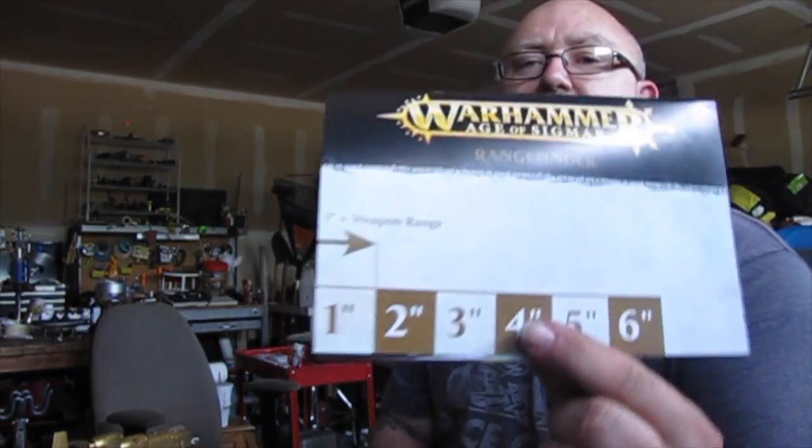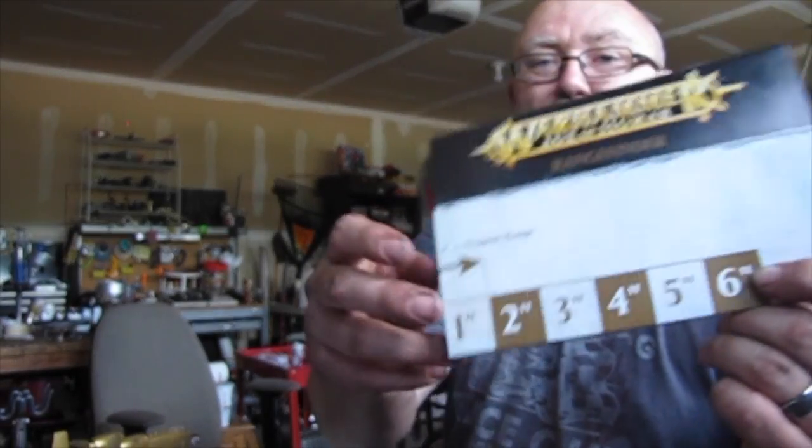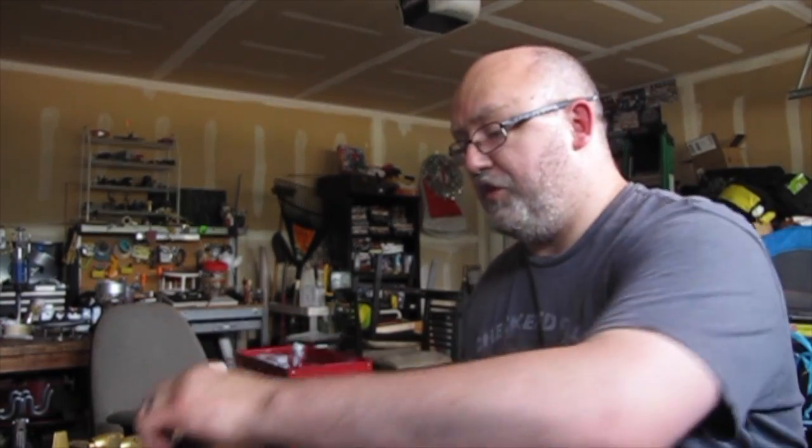I don't know what a range finder is — I'm assuming it has something to do with six inches because that's how long the tape measure is. I'm going to be learning this game over the next couple of weeks. This is what my son got me yesterday for Father's Day. It comes with seven little dice — I'm assuming those are to roll and take your turn and all kinds of other stuff.